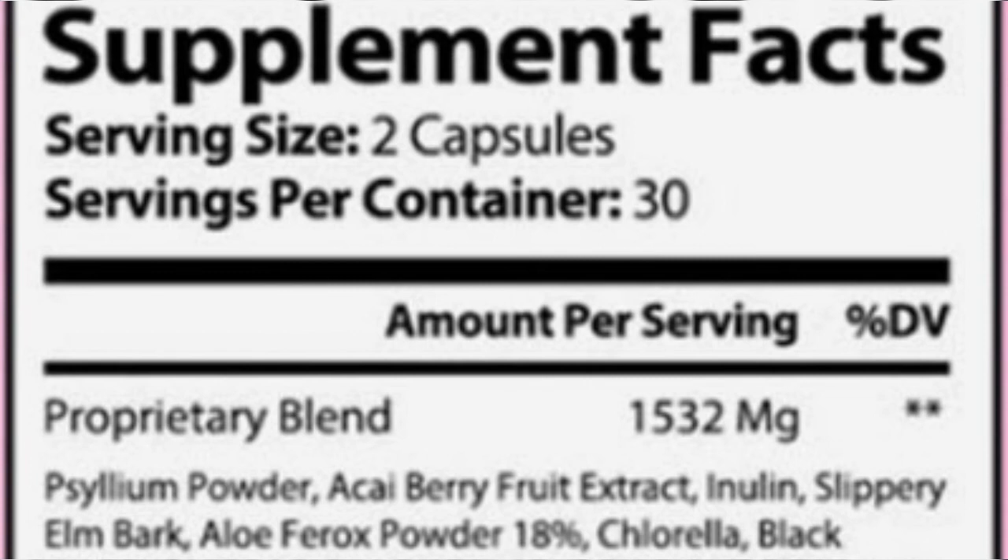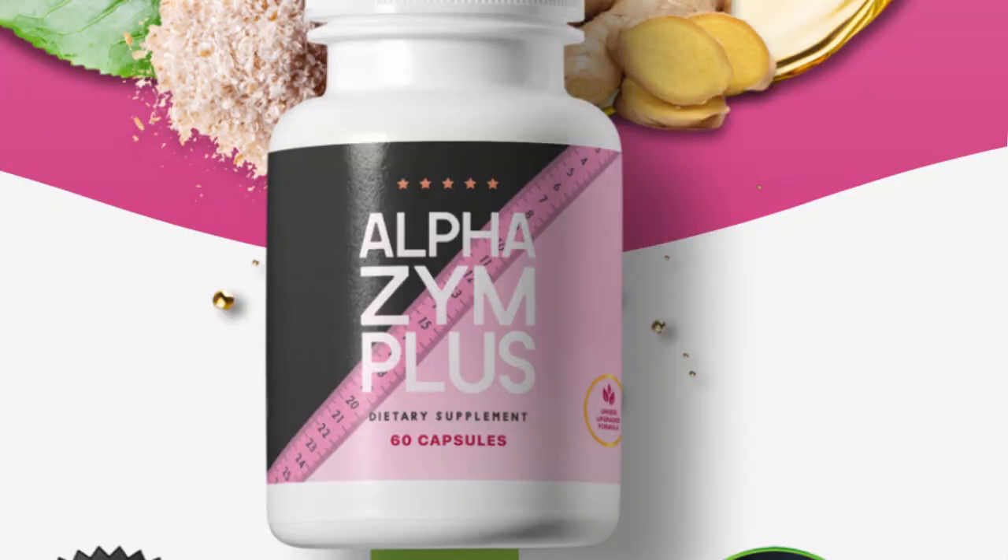Alpha Zym Plus is a dietary supplement that aims to stimulate weight loss. This formula appears to achieve results by detoxifying the body of toxins, increasing fiber intake, suppressing appetite, and boosting the immune, gut, and digestive systems. The selected ingredients also appear to support weight loss both directly and indirectly, which is uplifting to see.